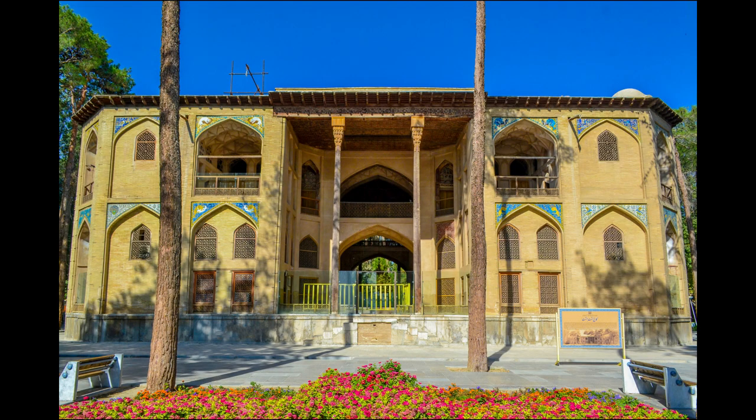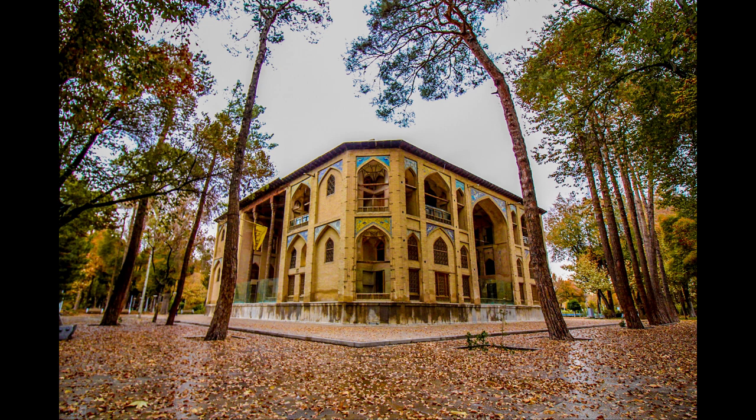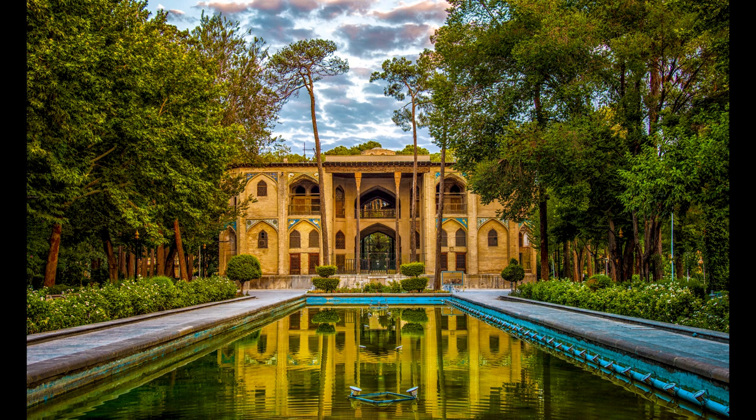Four people, often men, lived on the ground floor and four others, usually women, lived on the first floor. This two-story building with beautiful arches and many decorations is considered one of the brilliant examples of Safavid era architecture, and due to its scenic view it has been analogized to heaven.